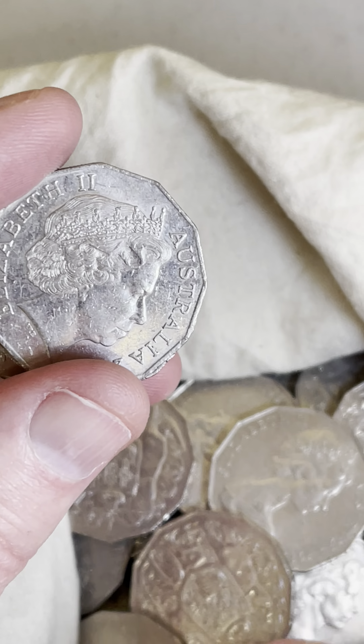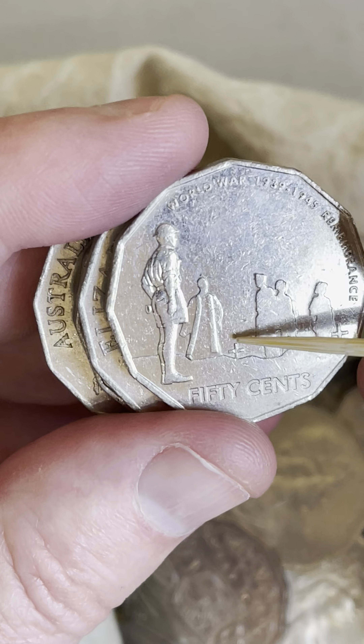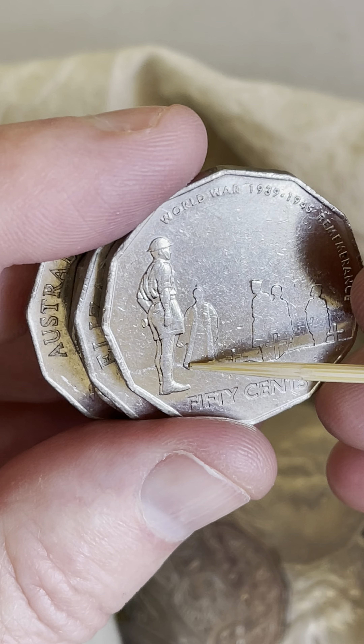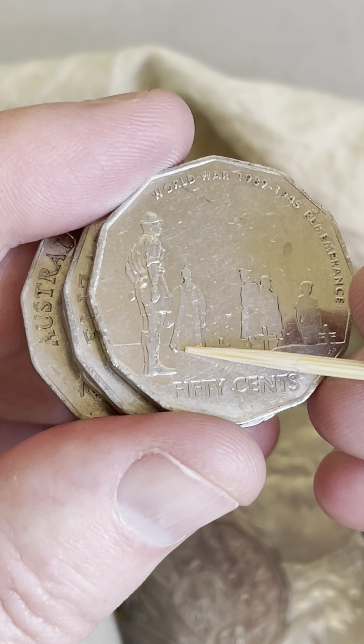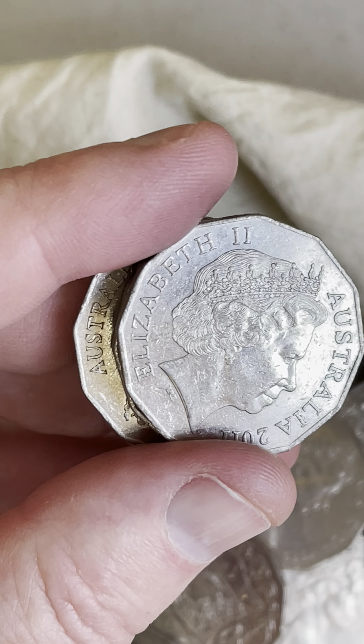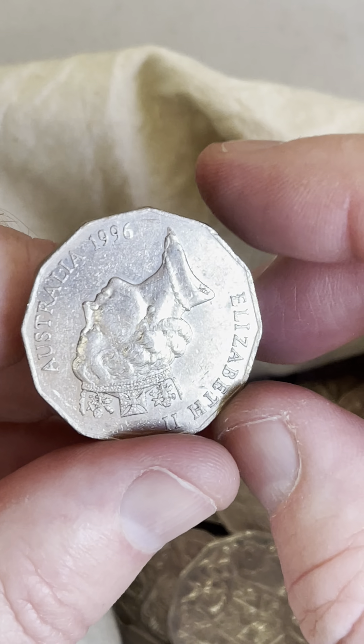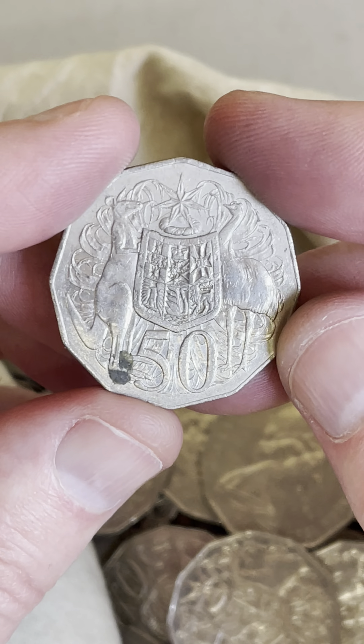Actually, some of those can have a — yeah, this one does have it actually. That little blob of metal down the bottom of the robe of the gentleman here. I did sell one of those the other day too. So there we go — put that aside. Last coin: 1996. There we go, cool.